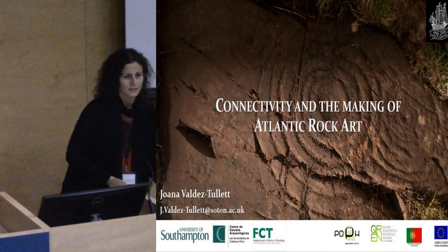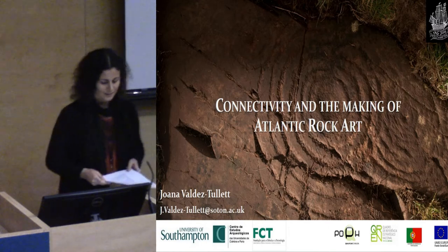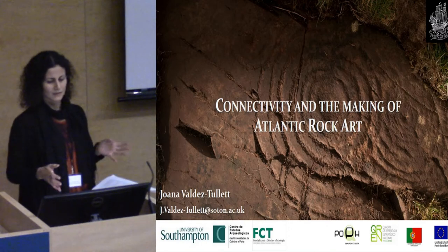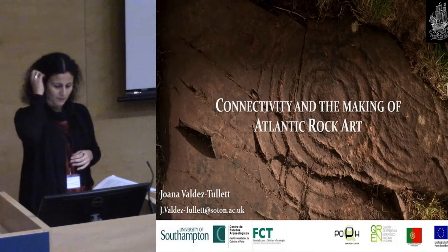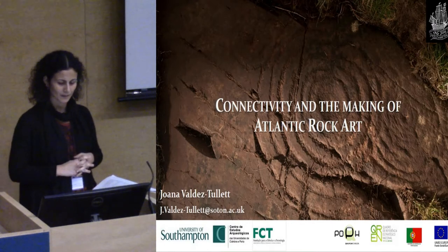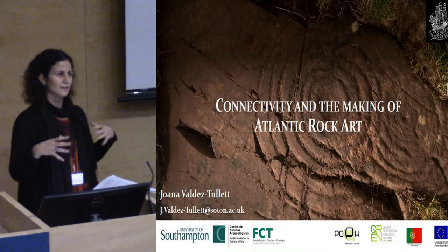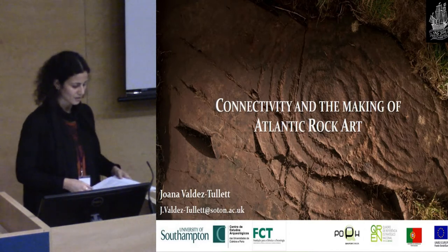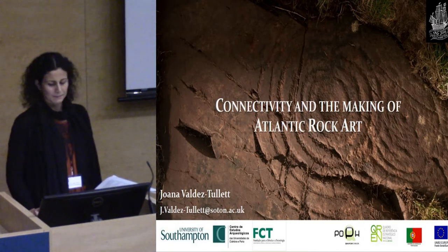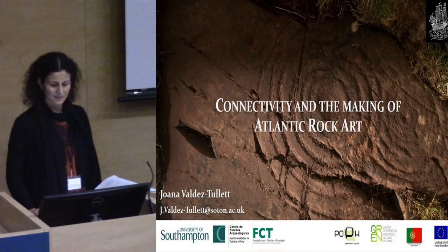I'd like to start by thanking Andy and Ingmarie for inviting me for this really interesting session. What I'm going to talk about overlaps a little bit with what Lana spoke about earlier. It's basically Atlantic rock art and the results I've been getting with my PhD project. I do like calling it Atlantic because it kind of encompasses quite well the scope of my study area.